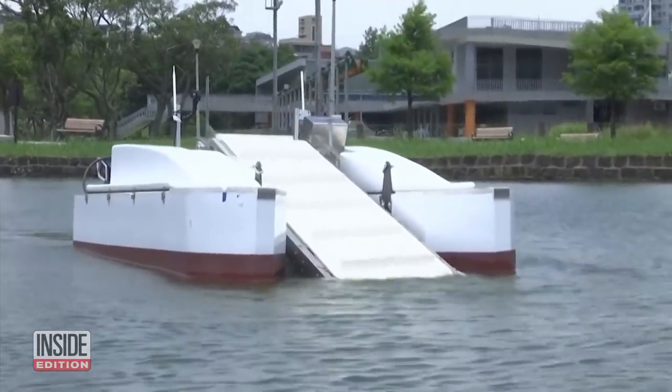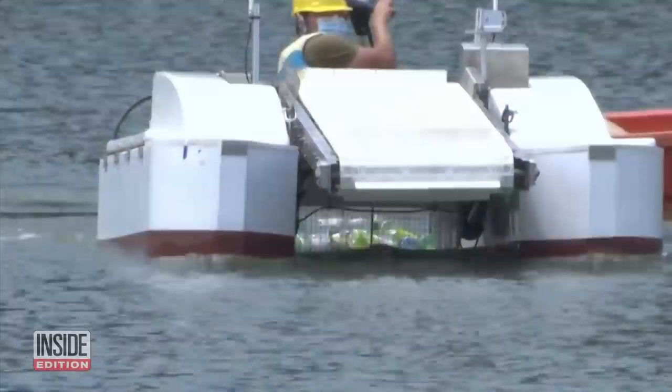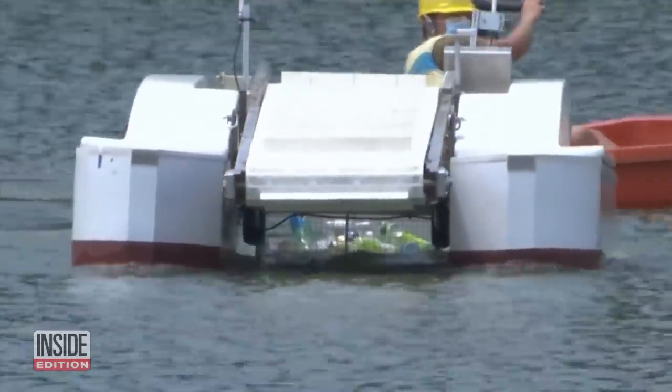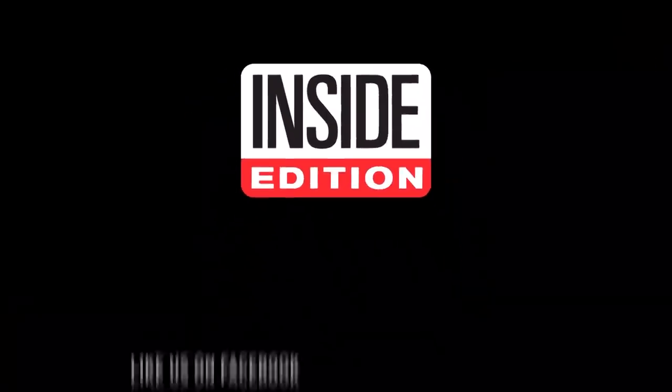Creators are hoping their marine vacuum will clean up at least some of the mess to make our waterways a safer and cleaner place. For Inside Edition Digital, I'm Mara Montalbano.